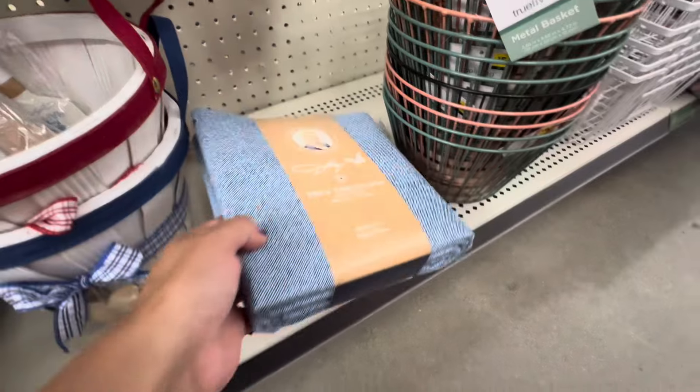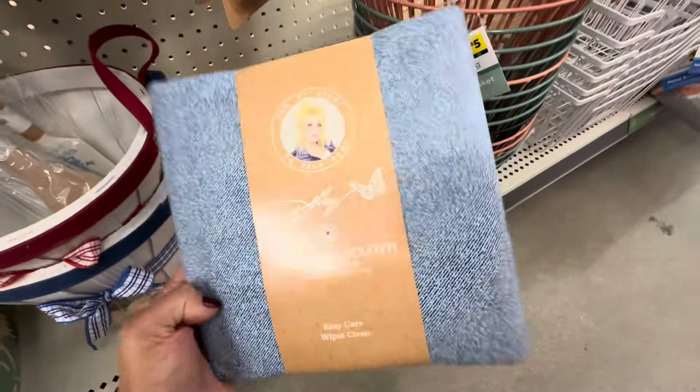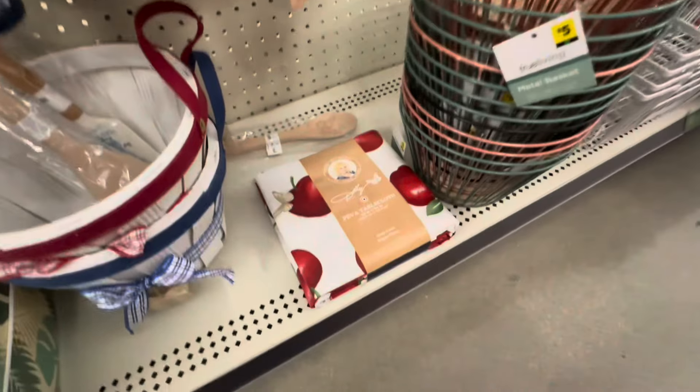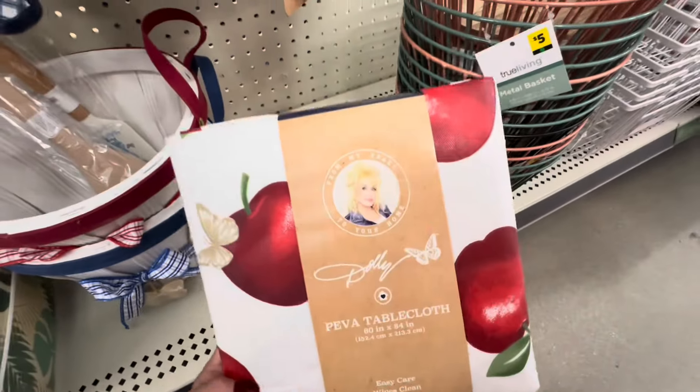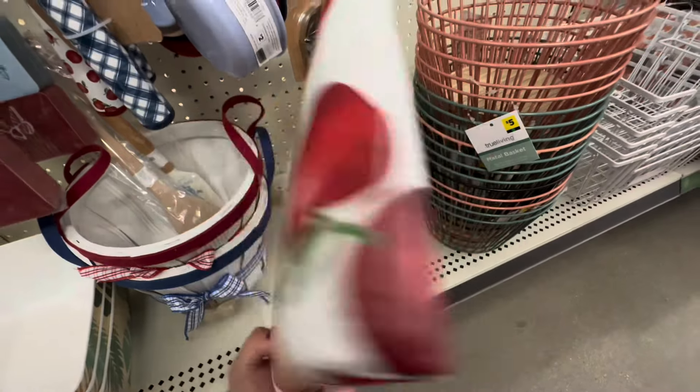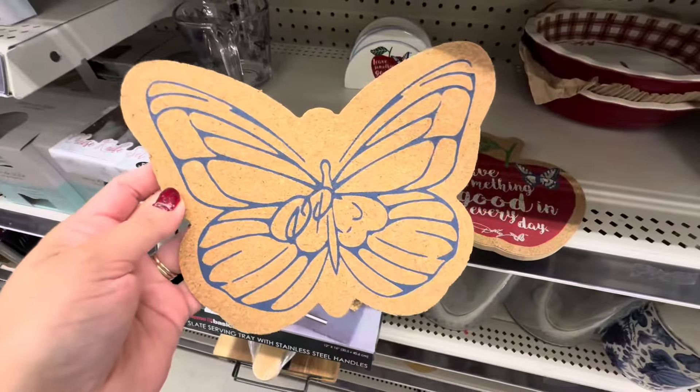She did have these two tablecloths — I don't know if there might have been more, but they only had two here. These were $5, so not too bad. I know at Dollar Tree we can find some for $3, but this material was definitely worth it.